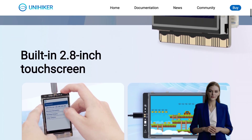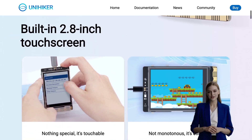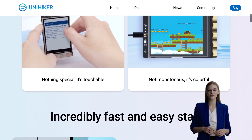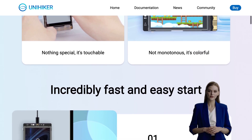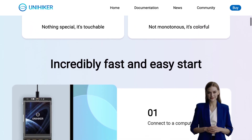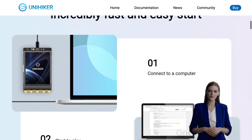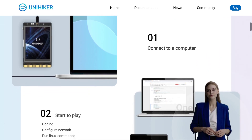UniHiker comes packed with amazing features. First off, it has a 2.8-inch touchscreen that allows for easy navigation and control. It also boasts a powerful quad-core ARM Cortex-A35 processor, ensuring smooth performance and lightning-fast speeds.